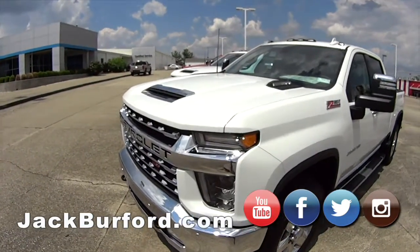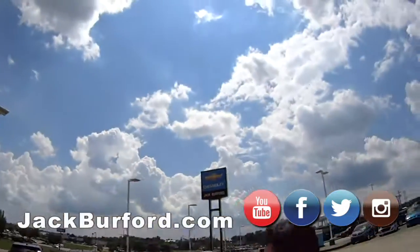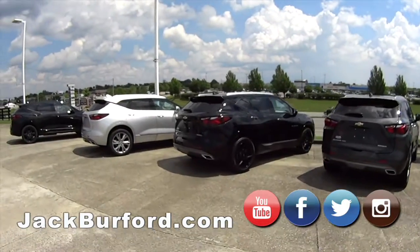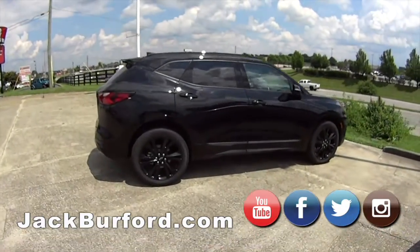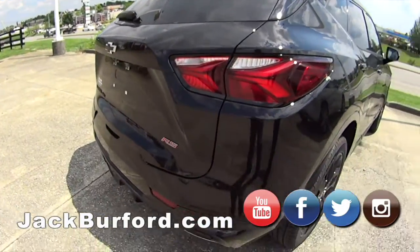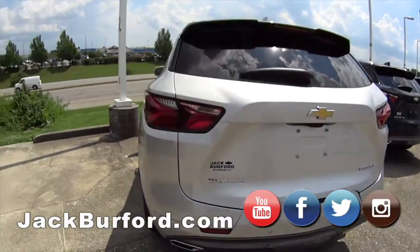We'll take a look at the Blazers. Speaking of blackout Blazers — this is the RS Blazer, so this one is the sports package. All black with small red bits in it — this one's definitely my favorite. It's just all blacked out. Any one of these Blazers are nice.